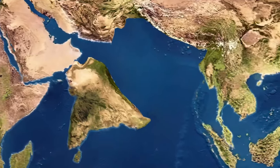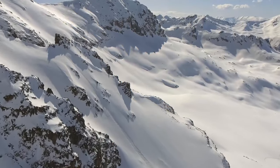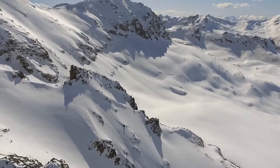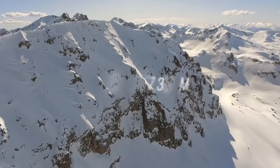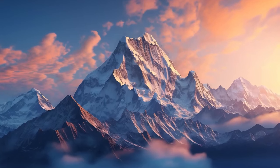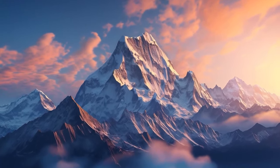This process is far from over. The Himalayas are still growing in height.